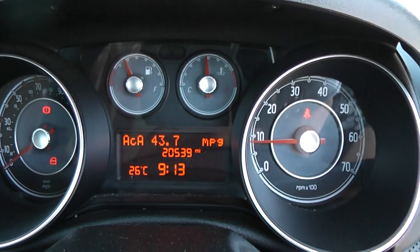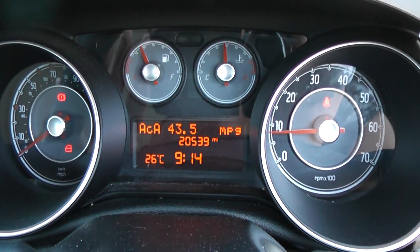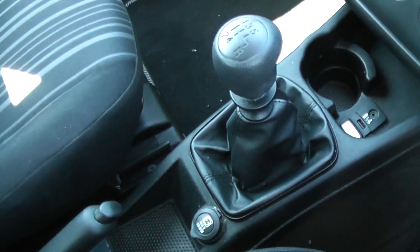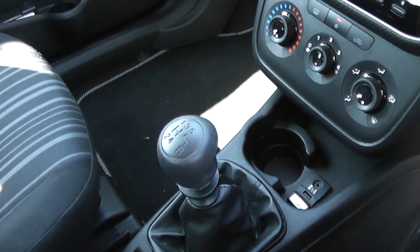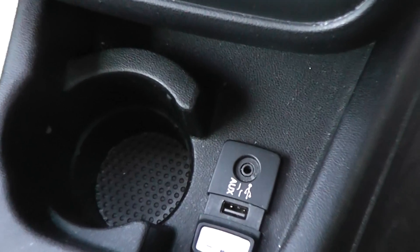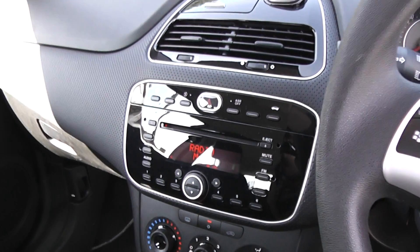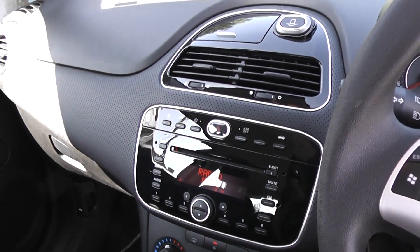The car has done 20,539 miles. Features include additional storage, cup holders, a 12 volt power outlet, and a 5 speed manual gearbox. It has an iPod connection, air conditioning, CD and radio, and also a city button to make the steering lighter.